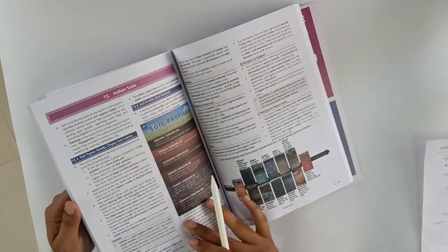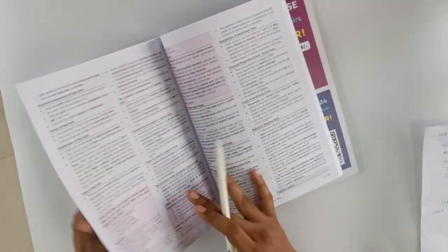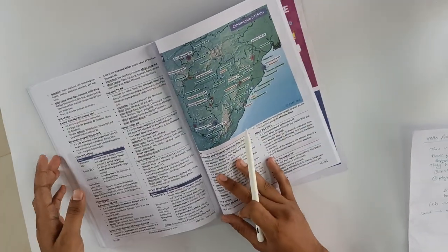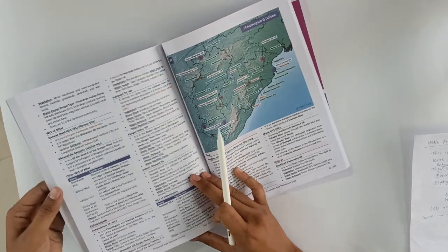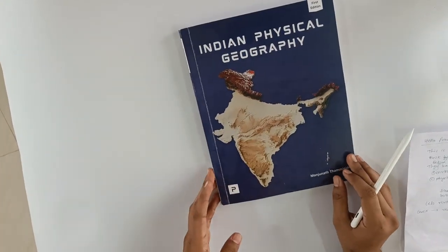Not only maps, they have given such diagrams and infographics. This is the soil profile. So I think if you consider it for any exam — UPSC as well as state PSC — this is really a one-stop solution. Thank you.